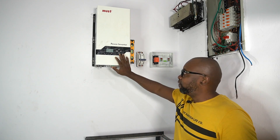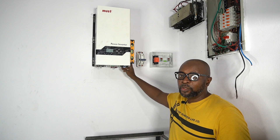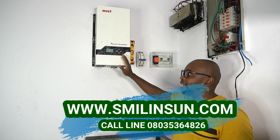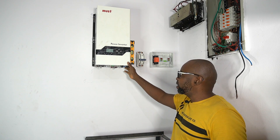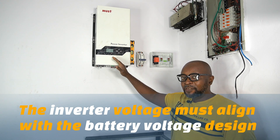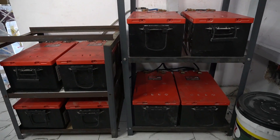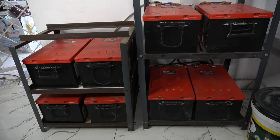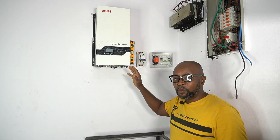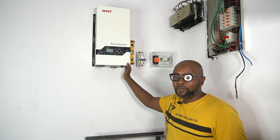Now that the inverter has been installed on the wall, during the screwing we're not tightening it fully so we can still adjust it — we use a plumb to ensure it aligns and is straight. Once done, the first thing you need to check is the voltage. This is a 5kVA inverter; some 5kVA inverters come as 24 volts, but this is essentially a 48-volt system. If you connect a 24-volt inverter to a 48-volt battery system, it will blow up. Always verify the inverter voltage first.